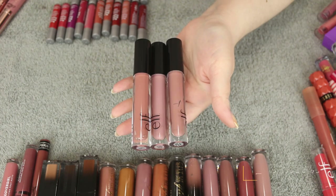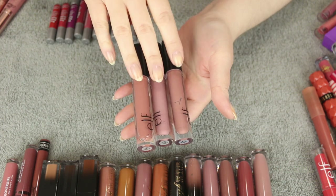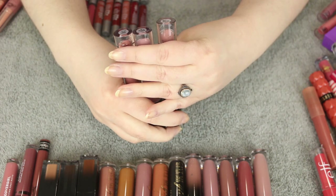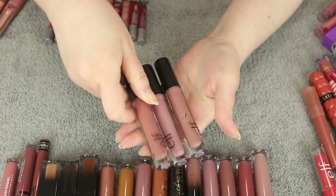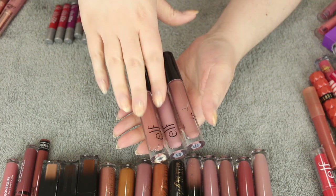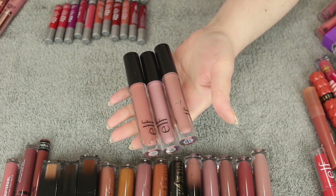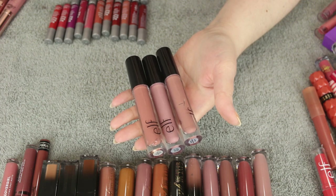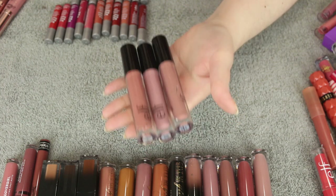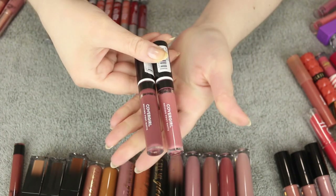These are probably one of my least favorite drugstore liquid to matte lipsticks. The formula is very okay. I have Tea Rose, Blushing Rose, and Praline — which are really popular, well-loved shades — but unfortunately I really don't like this formula. I find it so drying and it just sucks the life out of your lips. These are very old, so these are going.